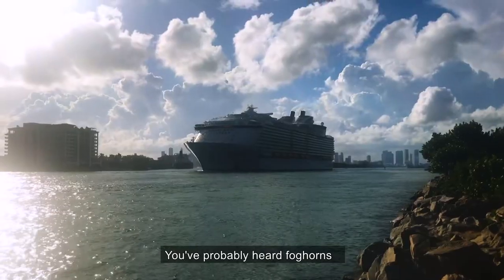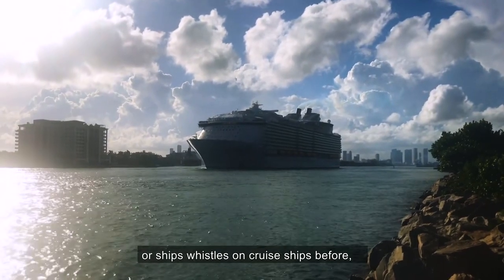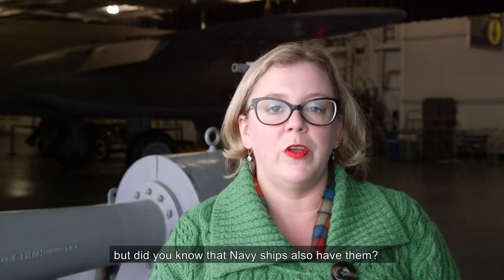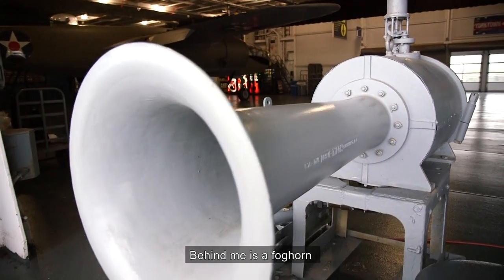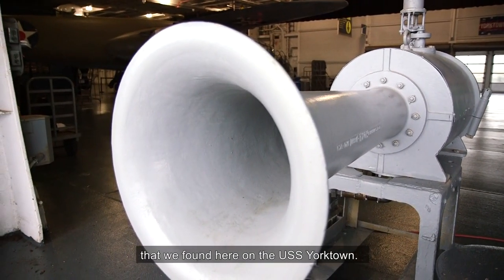Welcome to another Curator's Corner. I'm Melissa Buchanan. You've probably heard fog horns or ship's whistles on cruise ships before, but did you know that Navy ships also have them? Behind me is a fog horn that we found here on the USS Yorktown.